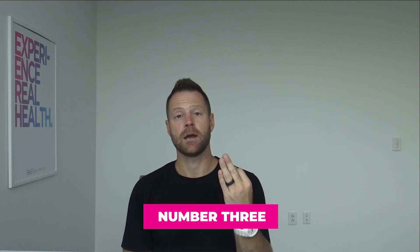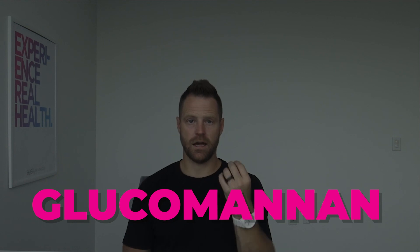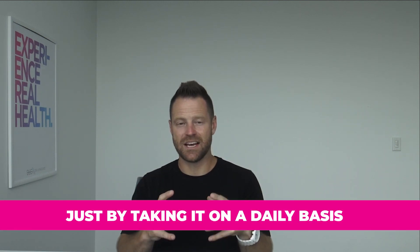Number three is one of my favorite herbs for controlling blood sugar levels, and that's glucomannan. Administration of the konjac root, also known as glucomannan, significantly decreased levels of fasting blood sugar, serum insulin, glucagon-like peptides, and glycated serum protein — all four of those in studies, just by taking it on a daily basis. I like to take a powdered form in my smoothies each day, especially in the morning, to help keep my blood sugars in check.